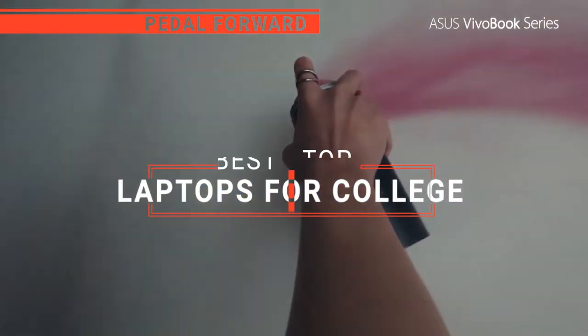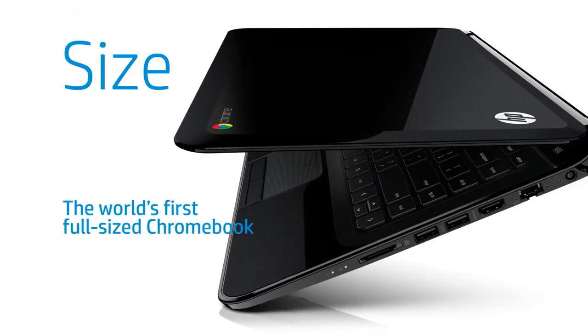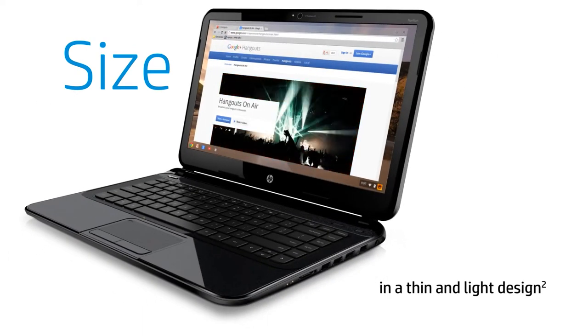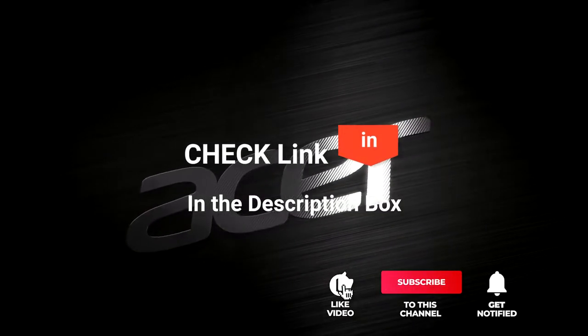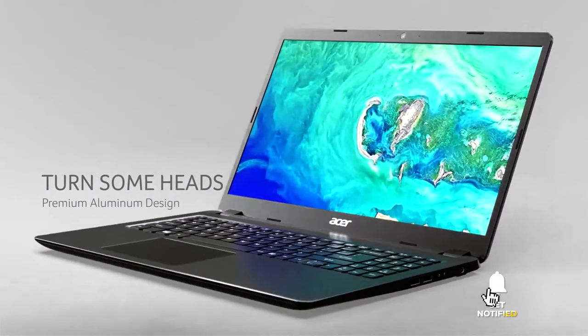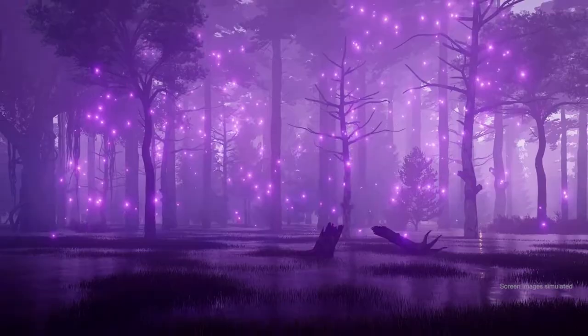In this video, we're going to look at the top five laptops for college available on the market today. We made this list based on our own opinion, research, and customer reviews. We've considered their quality, features, and values when narrowing down the best choices possible. If you want more information and updated pricing on the products mentioned, be sure to check the links in the description box below. So, here are the top five best laptops for college.